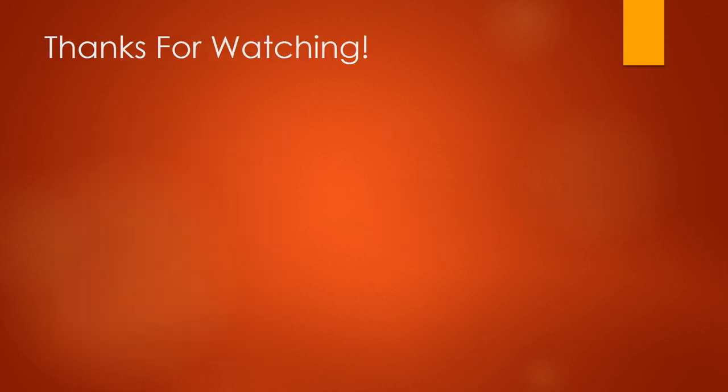If you enjoyed this video, please give it a like and subscribe if you want to see more videos like this one in the future. Thanks for watching.